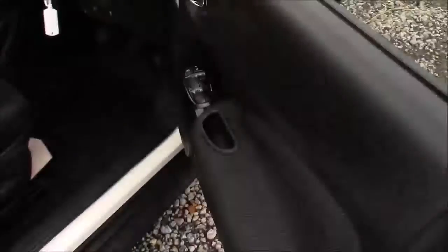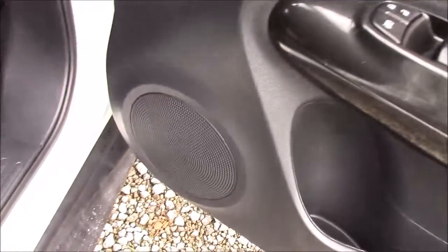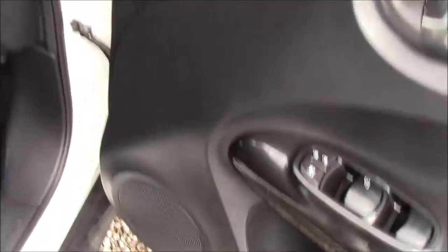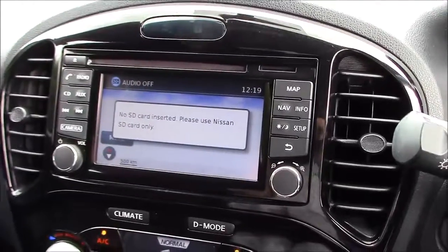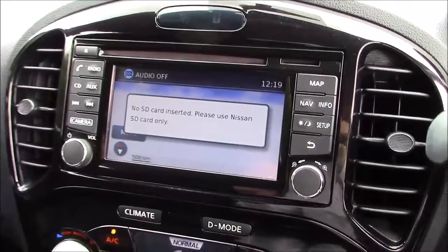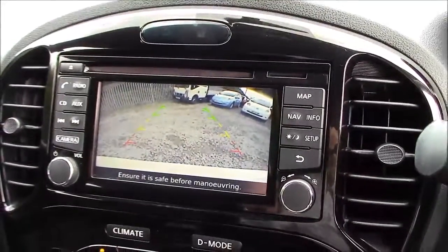Closing up the rear door and moving around to the front, once again we can see the chrome-finished handles, the electric windows, and the audio speakers on both sides. Jumping inside the driver's seat, at the top of the centre console you'll find the large touchscreen colour display unit, which is used for the Bluetooth phone connectivity, satellite navigation, single-slot CD player and radio, as well as the full colour reversing camera.